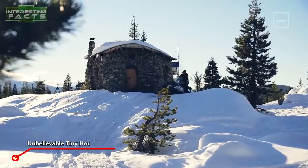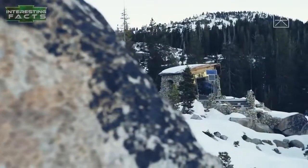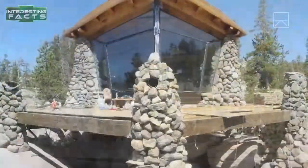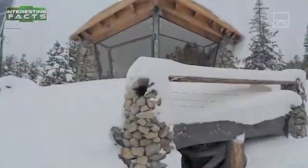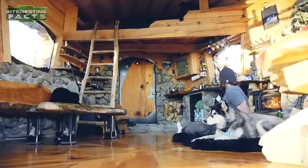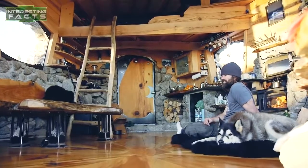A snowboarder's unbelievable tiny house. This incredible home was built in the mountains in Soda Springs, Colorado, USA. It took five years to build, and the owner, pro snowboarder Mike Basich, built it by hand, moving all the rocks into place and even moving the cement and water to this tiny house secluded in the mountains.